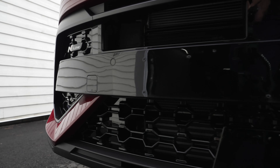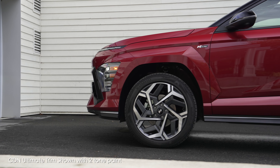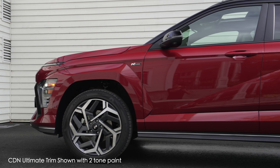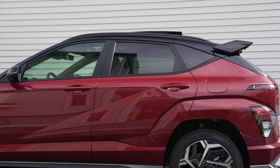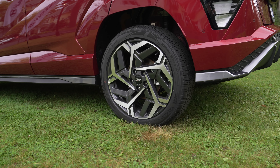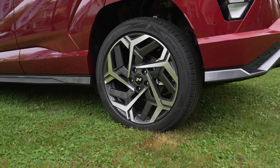We have active aero here coming around to the side. By the way, this color is Ultimate Red, and this is the N-Line. You can see from the badging, lots of black accents. 19-inch wheels on this N-Line. If you go for the base model, you get 17-inch, but everything else gets 18-inch wheels.